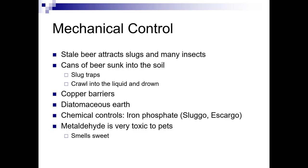Stale beer attracts slugs and many insects. You can sink a beer can into the soil, and there are also slug traps — they crawl into the liquid and drown. You can use copper barriers or diatomaceous earth. For chemical control, look for iron phosphate as your product — products like Sluggo or Escargot. Metaldehyde, found in Deadline or Quarry snail bait, smells very sweet to pets and they will eat it, so it's very toxic. Try to avoid using that.